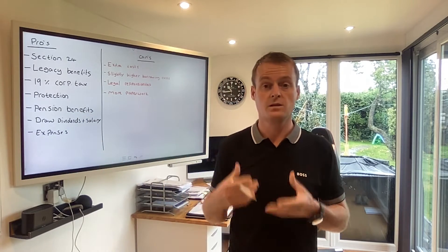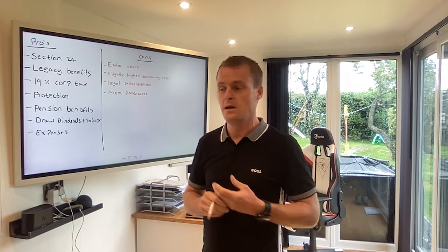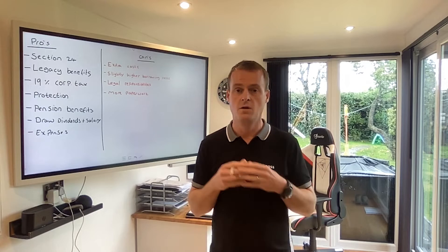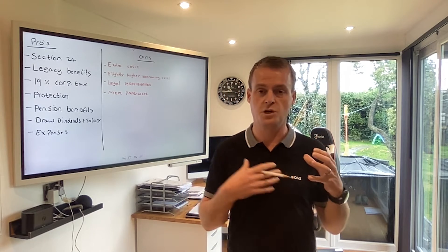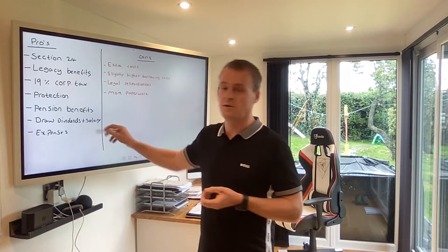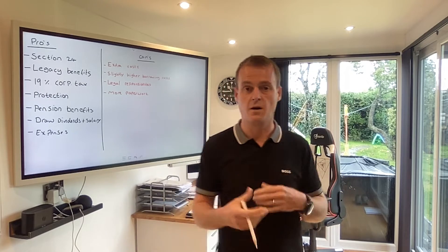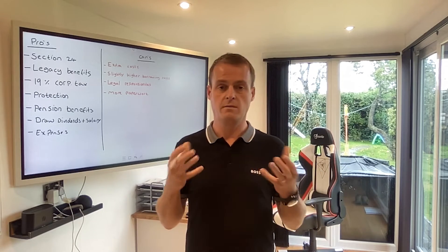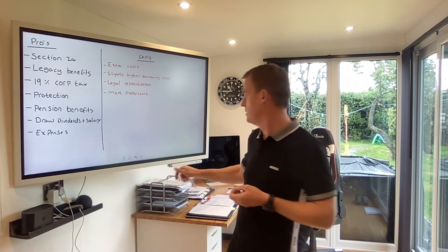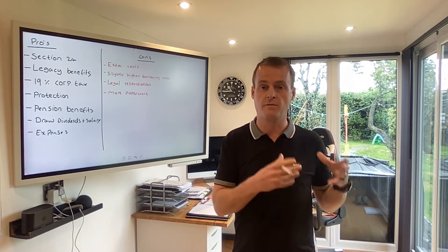There are pension benefits as well to having a limited company, and we'll do another video on that sometime. There are really good benefits to putting a certain amount of money into your pension from your limited company each year. It's a great way to extract capital and profits from the company without the money touching you personally, which would trigger higher rate tax if you're a higher rate taxpayer. You can also draw dividends and salary from your company — your accountant will advise how much you should be taking out based on your personal situation. Also, expenses — this is a big one.